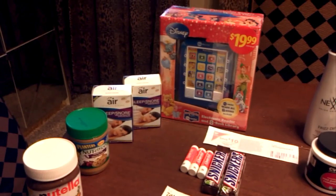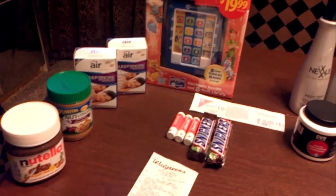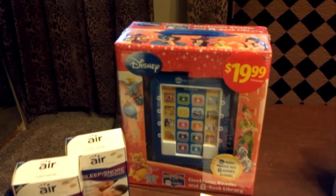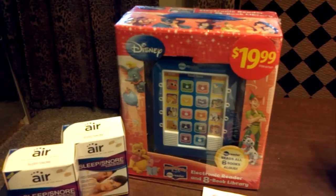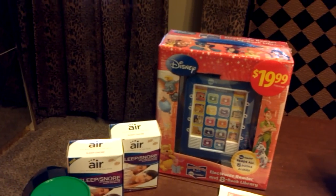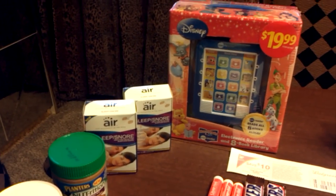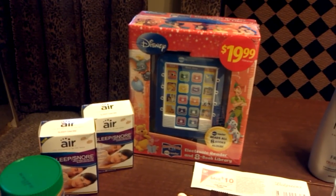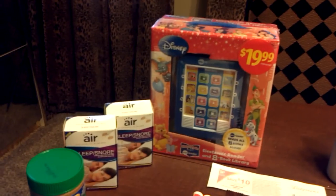Today I went into Walgreens and I purchased an electronic reader — you see that in the back? I have 16 grandchildren, and I bought this little book set for one of them. I might give it to my grandson in California or the ones in New Jersey. The electronic reader has eight books. It was $19.99, but it was on sale for $14.99.